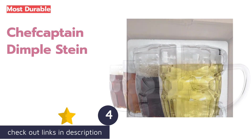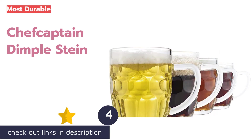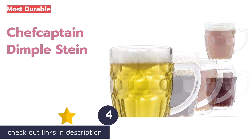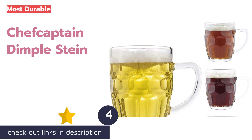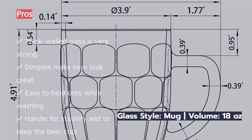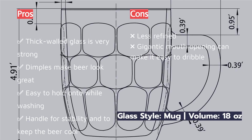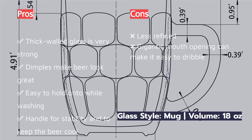The next product is the Chefcaptain Dimple Stein. The robust feel of the Chefcaptain Dimple Stein harkens to a time and place where beer was swiftly consumed and the glass slammed down to the table with authority. It takes one tough mug to pull off such a feat over and over again. Though all of the glasses we tested survived a sideways topple, this was the only glass that made us feel comfortable with enthusiastic cheers — it survives thanks to its bulky construction.